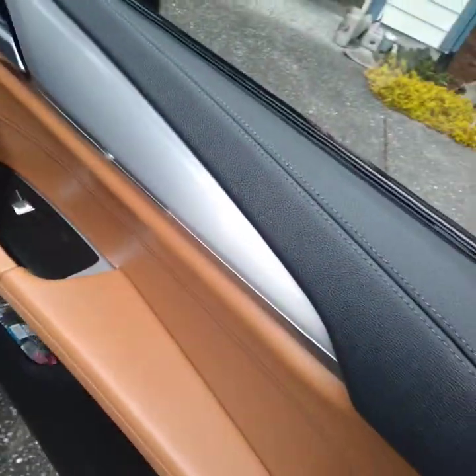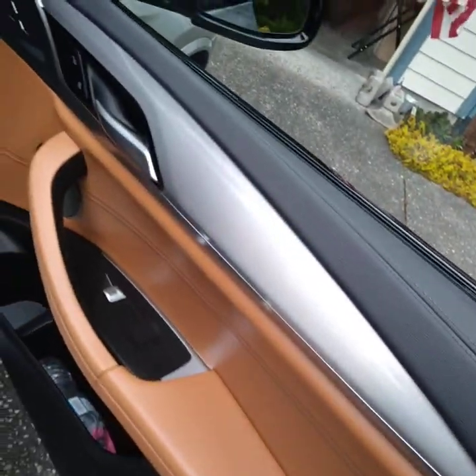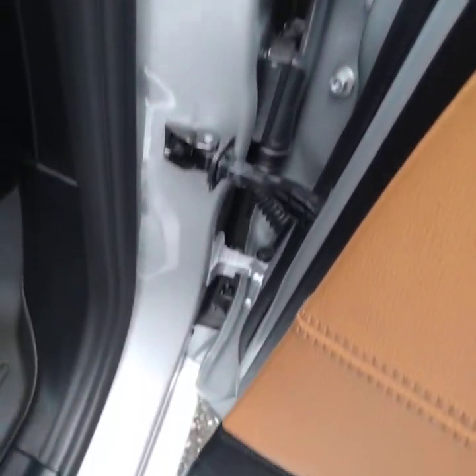A full detail is a mini detail package and a polish and wax detail package together. If you look in the description area you can see the prices down there — just hit the link that says 'how much does it cost.'